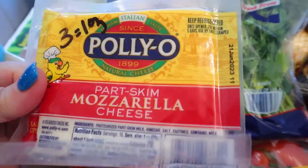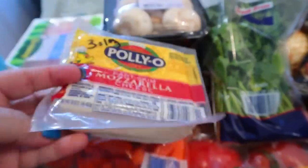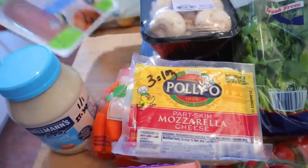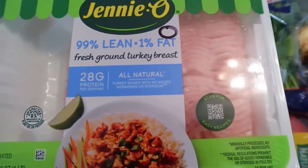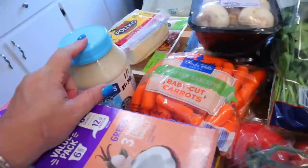I also got this part skim mozzarella cheese — three points for an ounce, and if you're counting calories, it's 70 calories for an ounce. I think I forgot to give you the calories on the mayonnaise: 35 calories for one tablespoon. And then the last thing I got at Walmart was some ground turkey breast. This is zero points on Weight Watchers and 120 calories for four ounces. So that was it from Walmart.